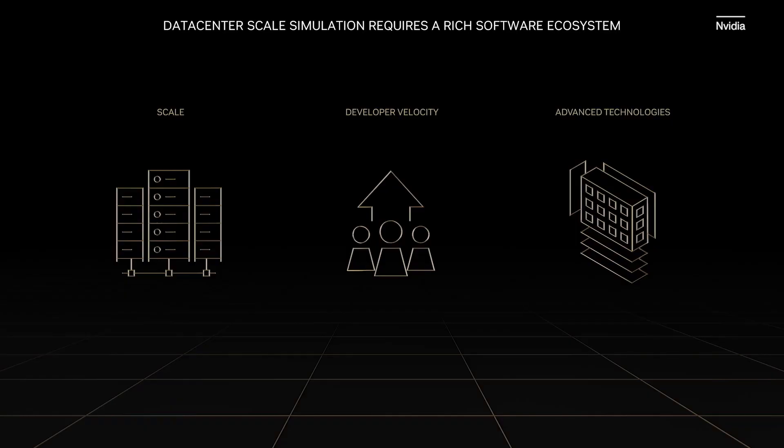Today's grand challenges require simulation to occur at unprecedented scales. Simultaneously, domain scientists are focused on reducing time to science rather than on increasingly complex computer science. Enabling developers to address this scale and technology with velocity requires a complete bottom-to-top ecosystem of software libraries, tools, frameworks, and applications with innovative features for data center-scale accelerated computing.